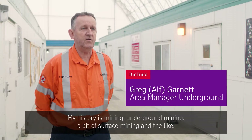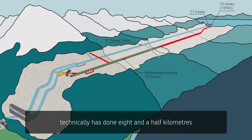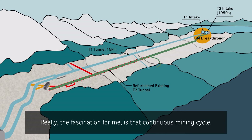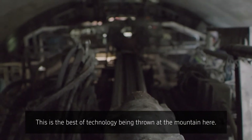My history is mining — underground mining, a bit of surface mining and the like. This is a tunnel project where the tunnel boring machine technically has done eight and a half kilometres of the upstream tunnel in the last few years. The fascination for me is that continuous mining cycle. It's not a traditional drill and blast cycle — this is the best of technology being thrown at the mountain here.